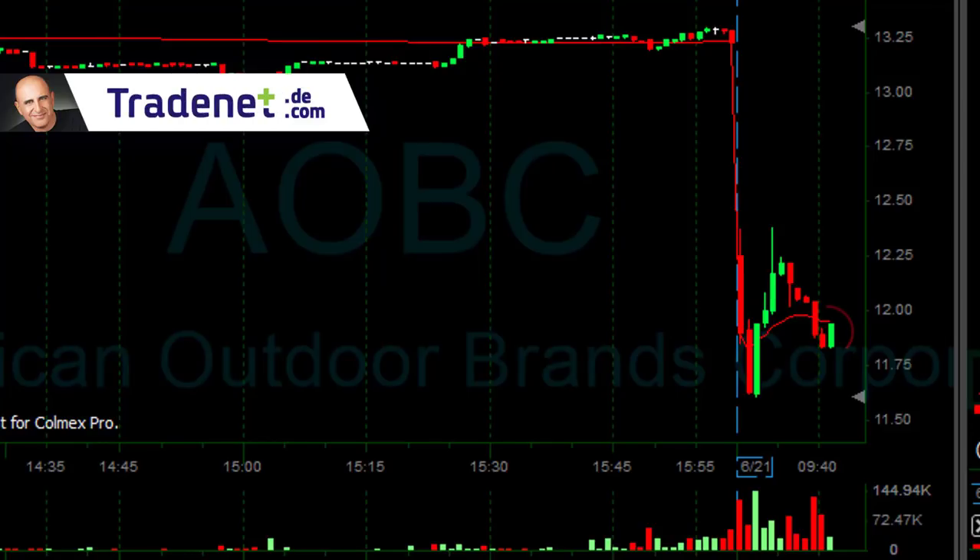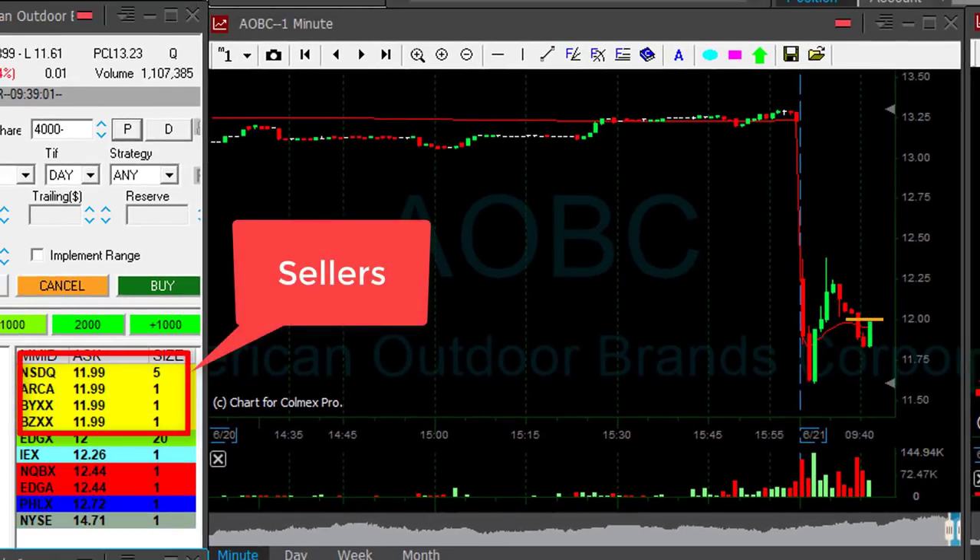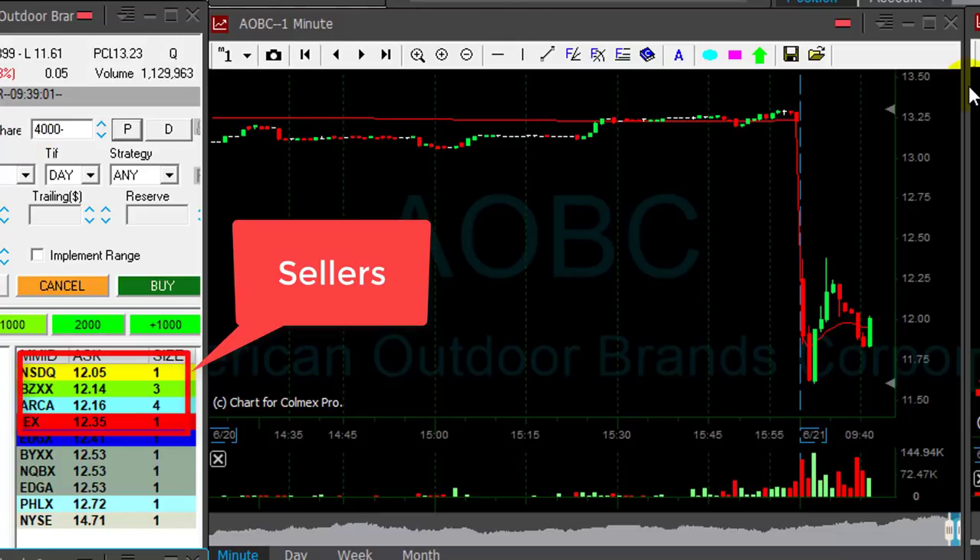A little bit worried about this pullback here. I don't want to see it over $12. If it goes over $12, watch the sellers — you don't want to see the sellers moving over $12. Here are the sellers, here's $12. Good — whole number.